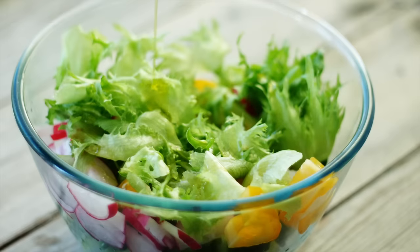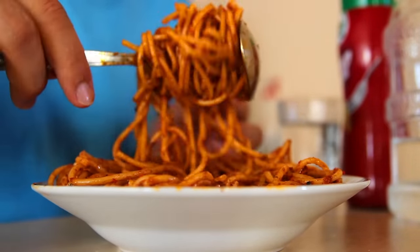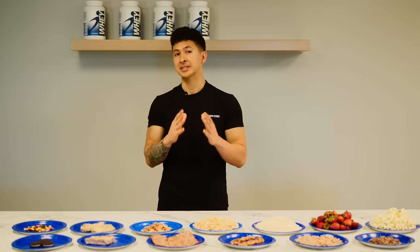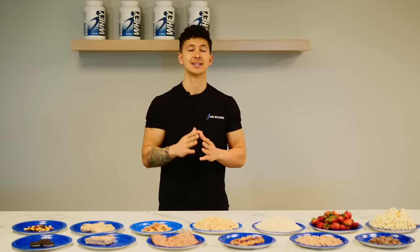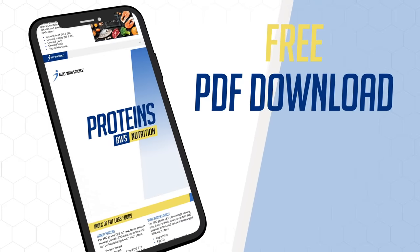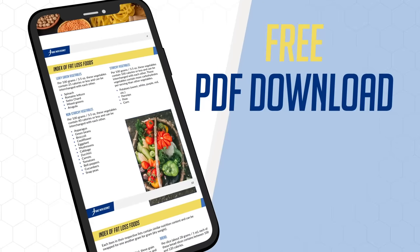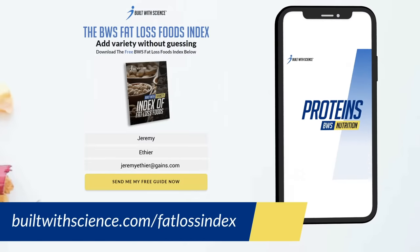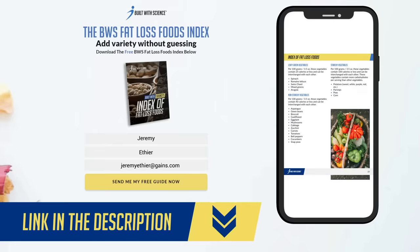So consider these swaps, but more importantly, just be mindful of your portions with certain foods. There are no real good or bad foods, just smarter food options depending on what your goal is. To help you make some of these swaps, our dietitians have created a free fat loss foods index guide for you to download and use for reference. It covers the best options for your proteins, carbs, and fats, and also provides a list of similar calorie alternatives you can swap in. To download it, head over to builtwithscience.com/fat-loss-index and we'll send it right over to you.